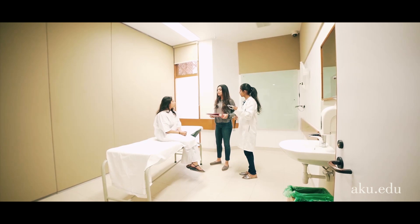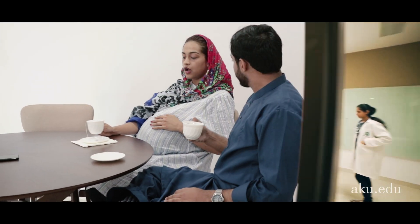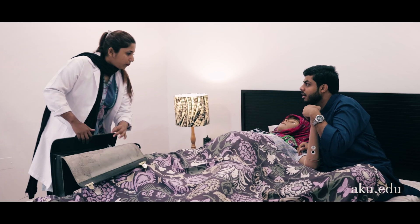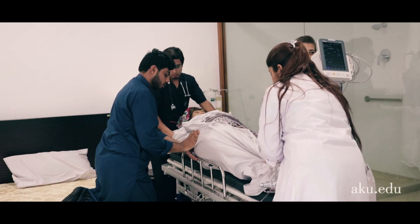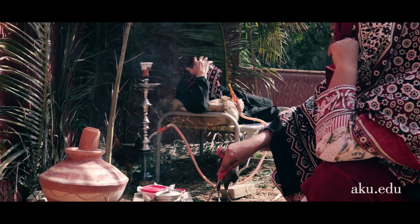Ms. Kainath, based on your history we are referring you to a pulmonologist. This is our community apartment where we prepare students for working in community placements and to provide care in a home-based environment. We also have simulated rural setups for the same purpose.